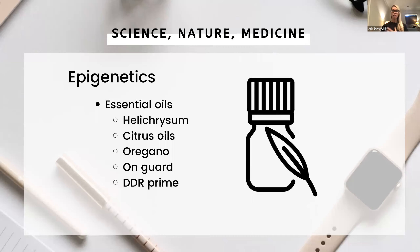doTERRA is continuing to do more research on this, so stay tuned. It's really exciting thinking that our lifestyle matters — and it matters even more than maybe we ever thought. Thank you, Julie. I love hearing about epigenetics — I just think it's fascinating. Every time we go to convention and learn more about epigenetics, I'm always so excited about the possibilities.